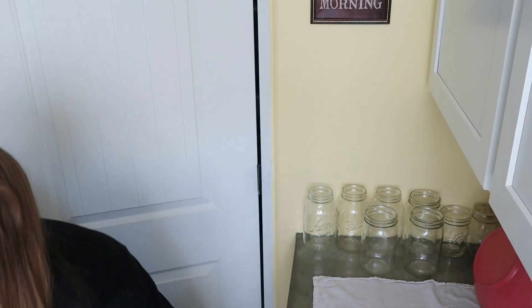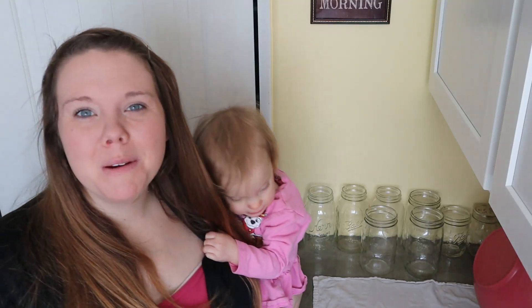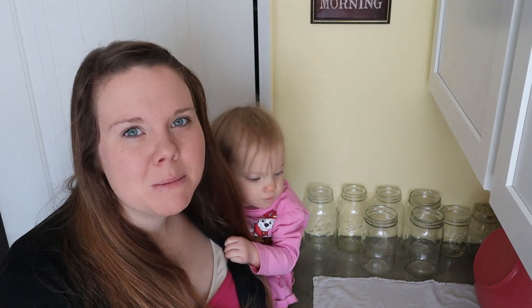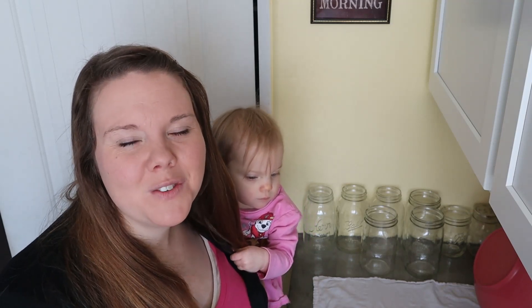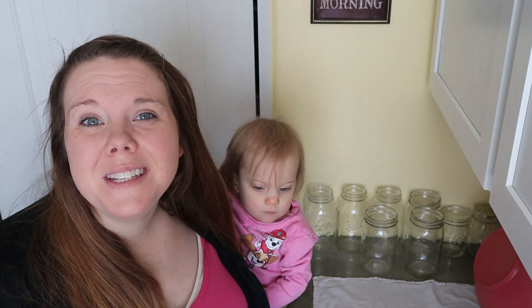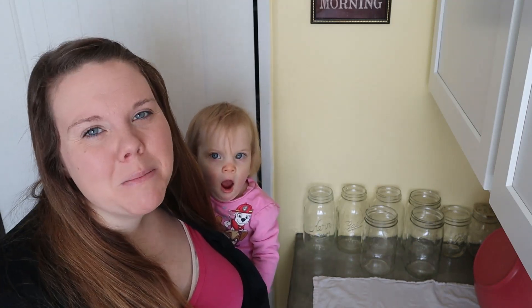Hey guys, welcome back to Homemade Homestead! My name is Rachel, if you're new around here. Today is our final week of February's extreme grocery budget challenge. We did an entire month in January and an entire month of February. This month our budget has varied week to week — my goal for the entire month was $175, and you'll see on Monday if we stuck to that budget.